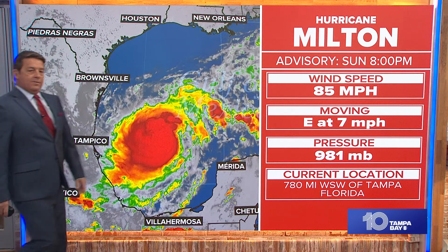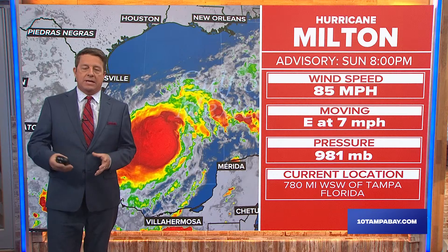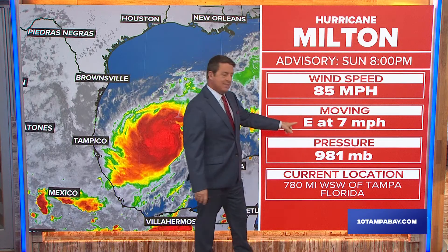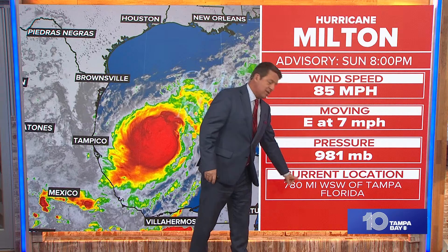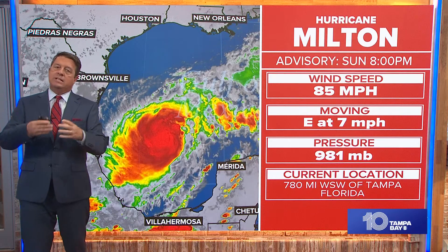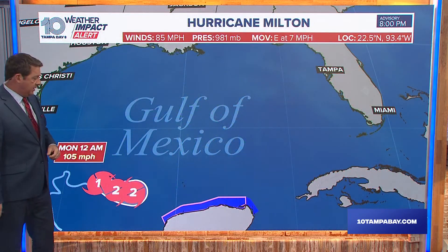It's 8:53 on Sunday evening. I'm 10 Tampa Bay Chief Meteorologist Bobby Deskins. I want to get you updated on what we're looking at so far with Milton. It's a hurricane with 85-mile-per-hour winds, moving to the east at 7 miles per hour. It's in the western Gulf of Mexico, 780 miles west-southwest of Tampa. Pressure has come down a little bit — that's usually an indication that it's strengthening. The wind hasn't come up yet, but it will.